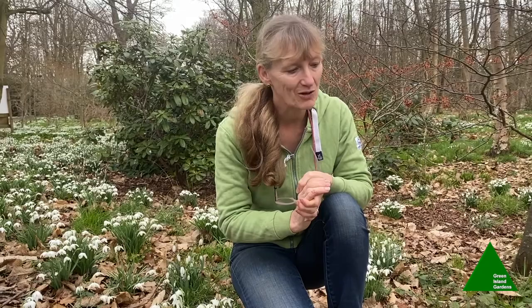I swore I would never start looking at different snowdrops, but I'm afraid my curiosity got the better of me, and it's become a very expensive hobby. I can understand this group of people that have become known as galanthophiles.